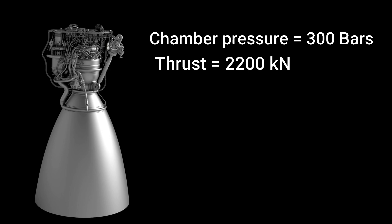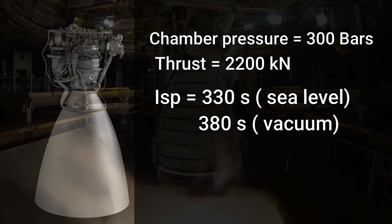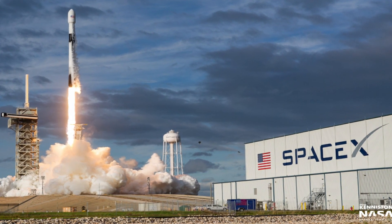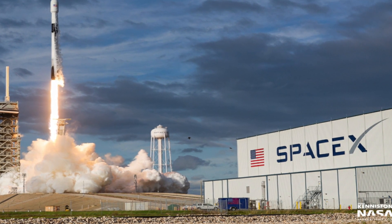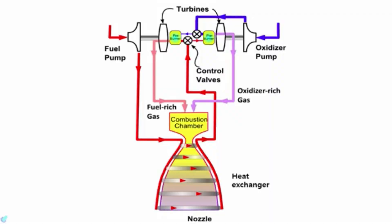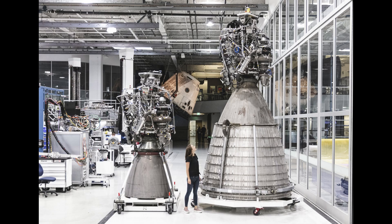The specific impulse — the change in momentum the engine provides per unit of fuel consumed — is 330 seconds at sea level and 380 seconds in vacuum. For comparison, the RS-25 which powered the Space Shuttle has a specific impulse of 336 seconds at sea level and 452 seconds in vacuum. During its initial development, Raptor was funded entirely by SpaceX, though they received a grant of 33.6 million US dollars from the US Air Force in January 2016. Similar to the Russian RD-180, Raptor has an oxygen-rich preburner, so SpaceX developed their own SX-500 Inconel super alloy that can withstand the highly corrosive oxygen-rich environment, used to build the chamber and turbine blades to improve reusability.